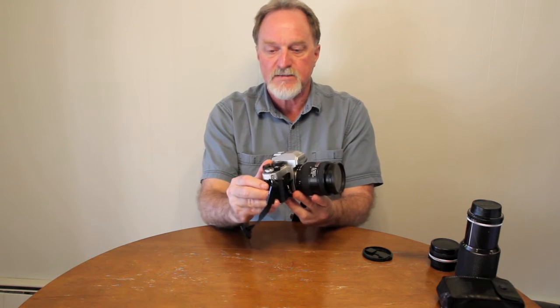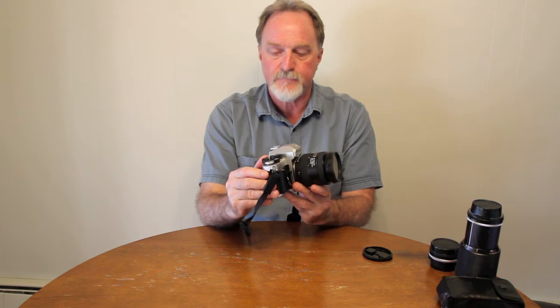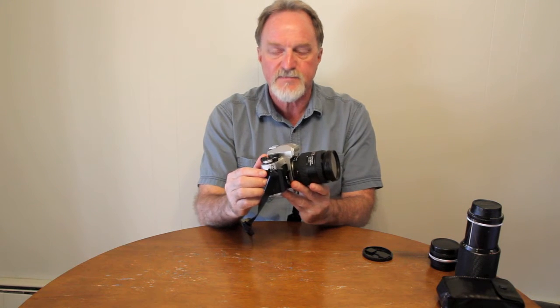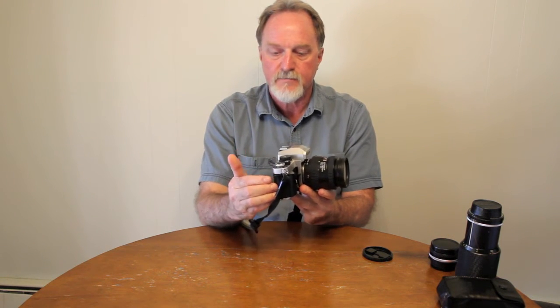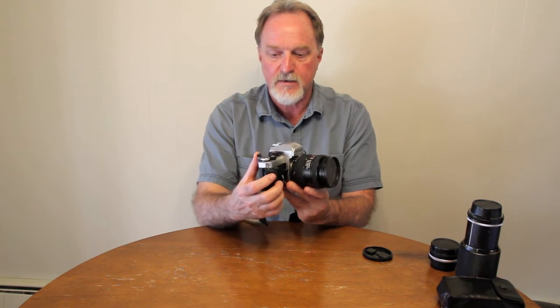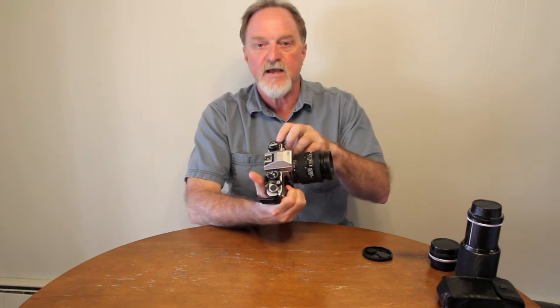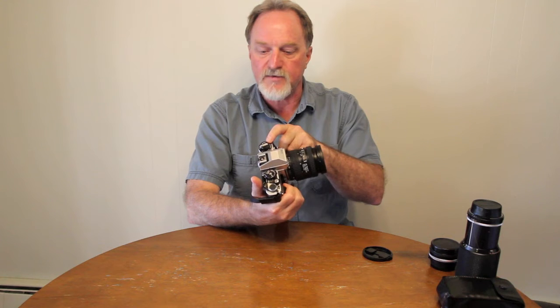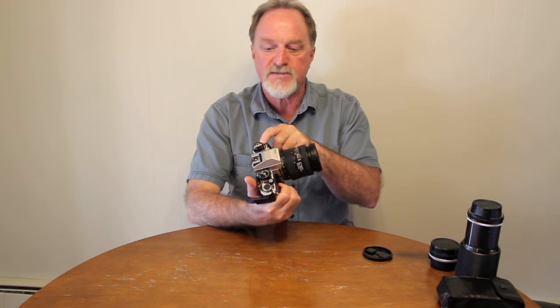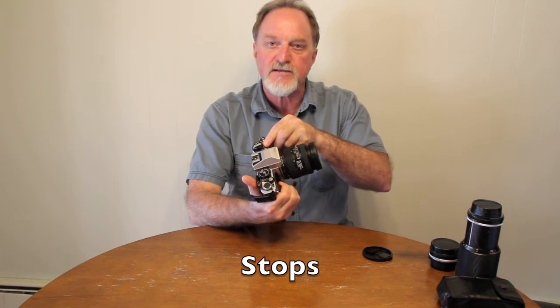The film advance is also the power switch, which is pretty cool — kind of like the Cosina bodies by ProMaster. Just set it right there and it's metering and on; set it back and it's off. You manually set the ISO over here; it goes from 12 to 4,000. It also has exposure compensation plus and minus two steps.